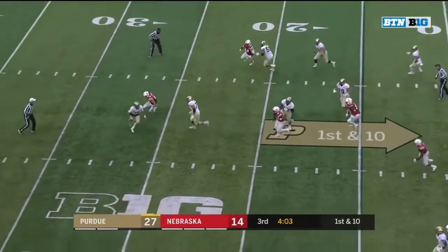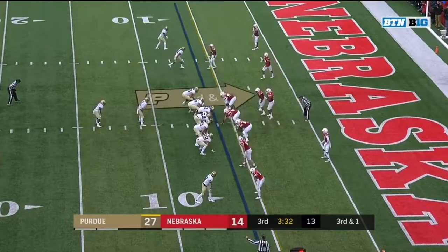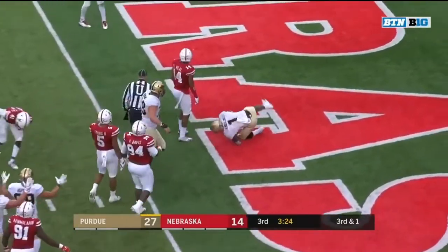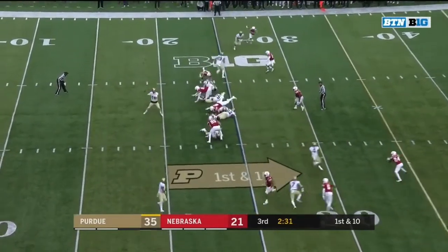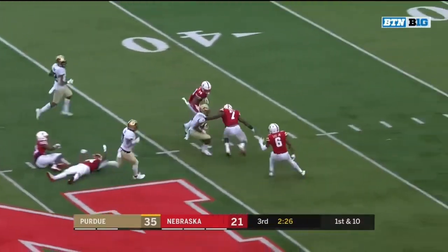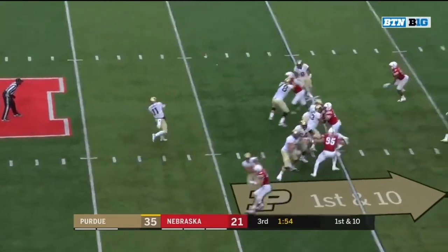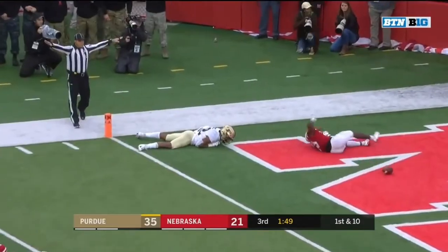On first down, Blau under some pressure from Gifford and he'll throw it away. Knox — it's a first down, it's a touchdown! Quick slant — there's Rondale Moore, and Moore spins out of the tackle, makes another man miss — Rondale Moore, what a play! Blau going up top looking for the touchdown — knocked away by the corner.